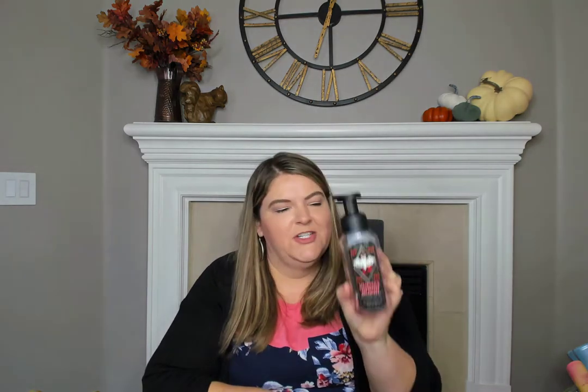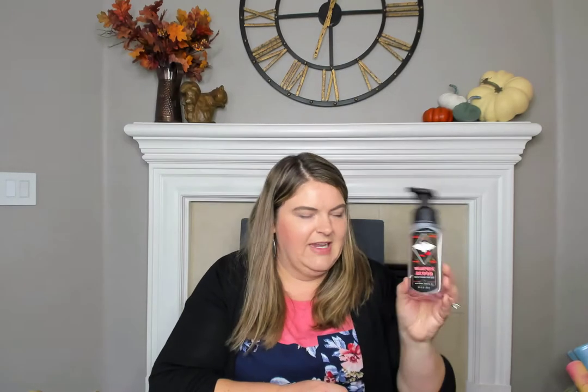Here is a hand soap from Bath and Body Works — this is the Vampire Blood. We just finished this up. The scent notes are red berries, night-blooming jasmine, and petrifying plum. We bought it for the cute packaging for my kiddos' bathroom. I would repurchase that again.